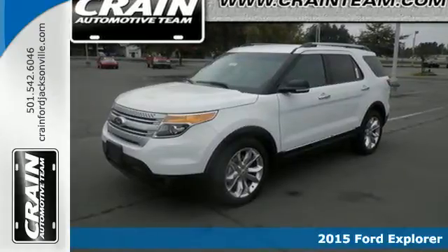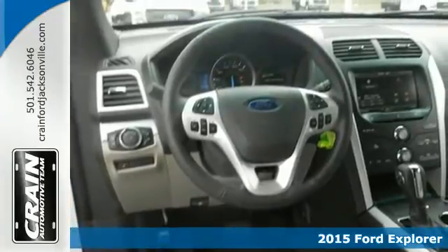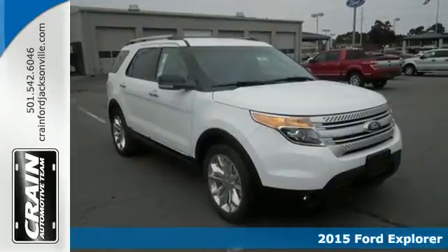It's a 2015 Ford Explorer. Ready for work or for play, this adventure-ready Explorer will take you where you want to go, in style and comfort.